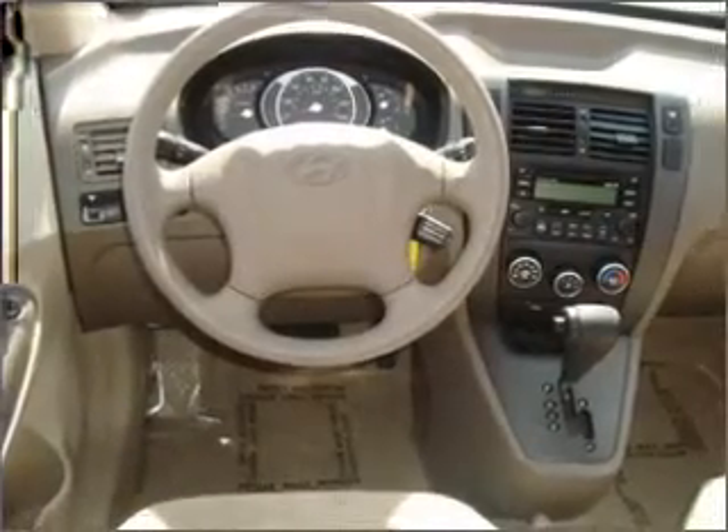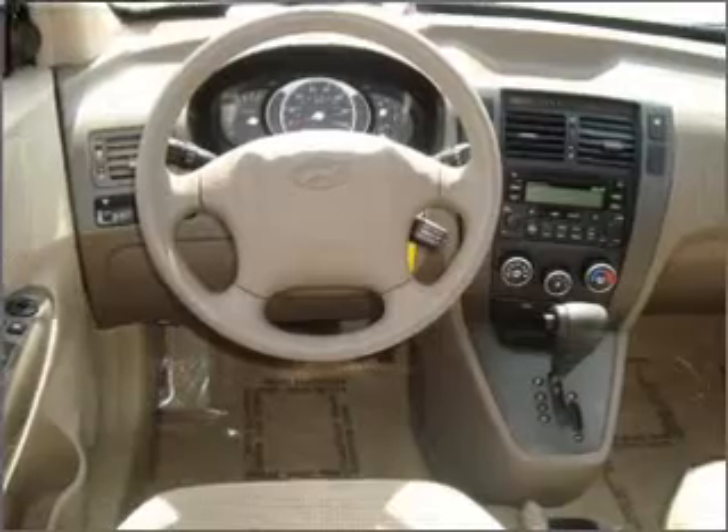An alarm system. An AM-FM stereo with a CD player. An adjustable tilt steering wheel. If safety is a high priority, rest assured knowing that these top safety components are included.